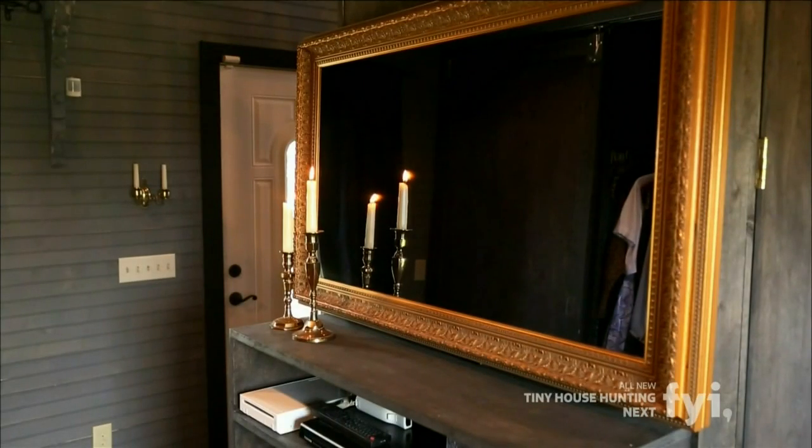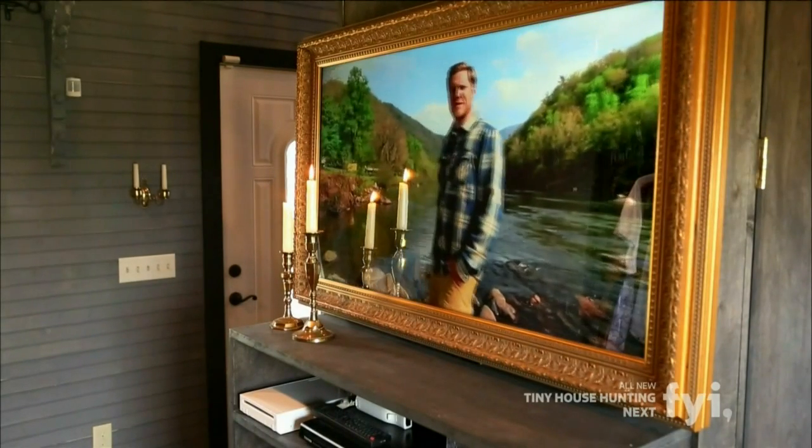This is your TV. It's called Hidden Television. Turn it on, boom, it comes through there. You turn it off, it just looks like a mirror. It's amazing. That's awesome.